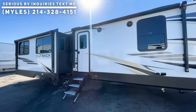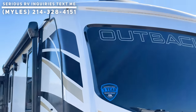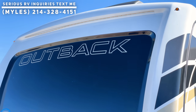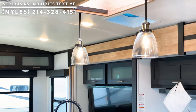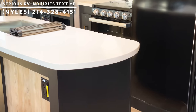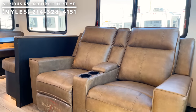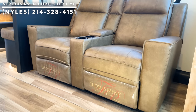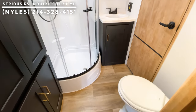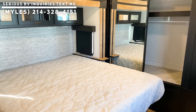If this is your first time tuning in, just sit back, relax, and enjoy. If you get something out of this video, consider hitting that like button and the subscribe button to become part of this growing community of RVers. You can connect with me on Instagram, Facebook, and TikTok — links are in the description below. If you're interested in this RV or looking for your next one, my contact information will be on the screen and in the description.